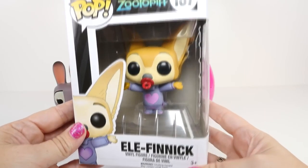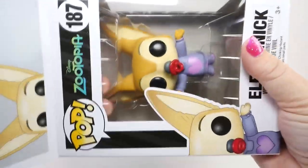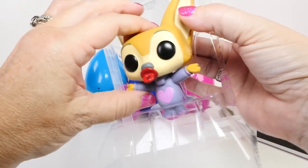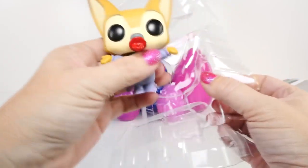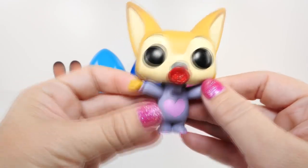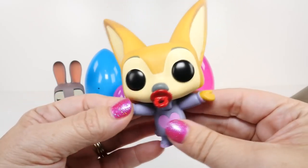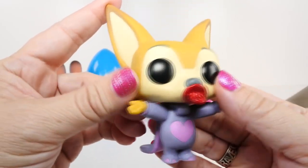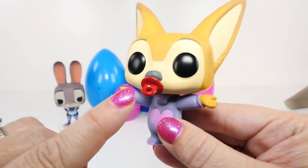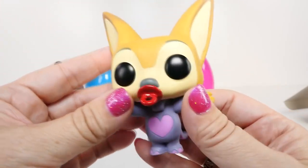Now let's check out Finnick - this one is so cute. I have a confession to make: I have not yet seen the movie! Everybody I know has seen it, so I am finally gonna go see it this weekend. I heard that this little one is Nick Wilde's sidekick, and at first I didn't think it was a fox because it didn't look like one, but I was informed that it is a fox. It has a little pacifier and cute little pajamas and what looks like a cape.